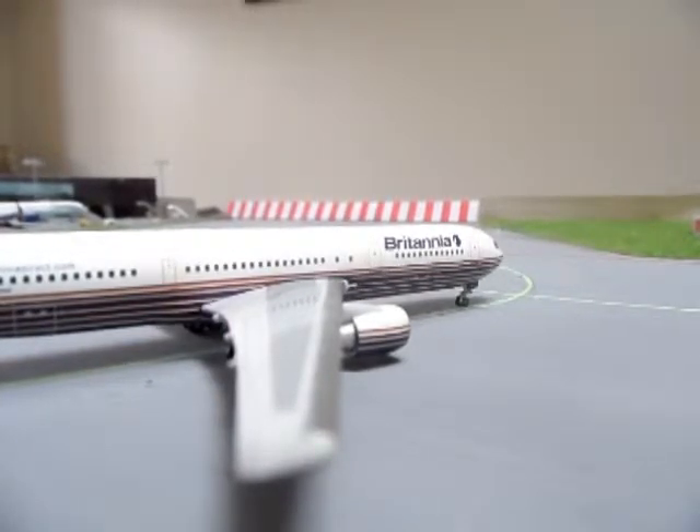This is the livery before that - the Britannia 767-300. Britannia over the years have had a few liveries. They started services with the 737-200s and the 707s. I have wanted them in the 1/400 scale as well.